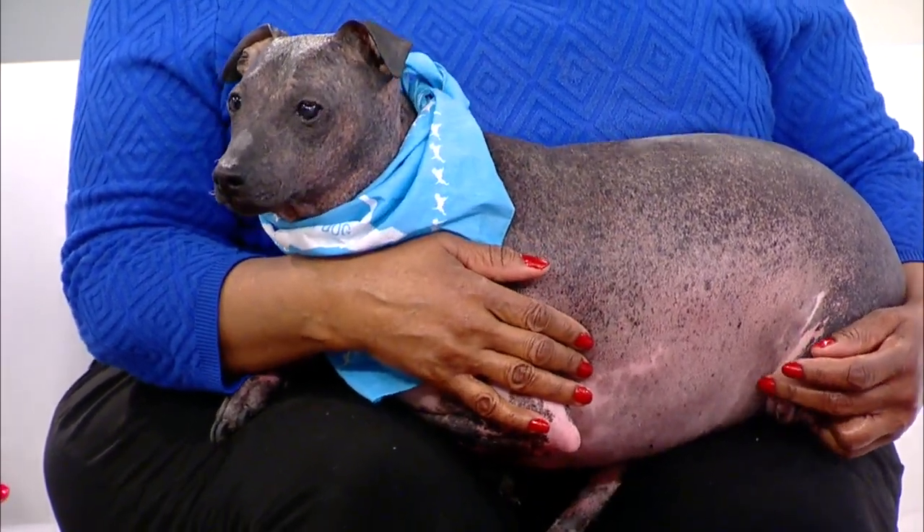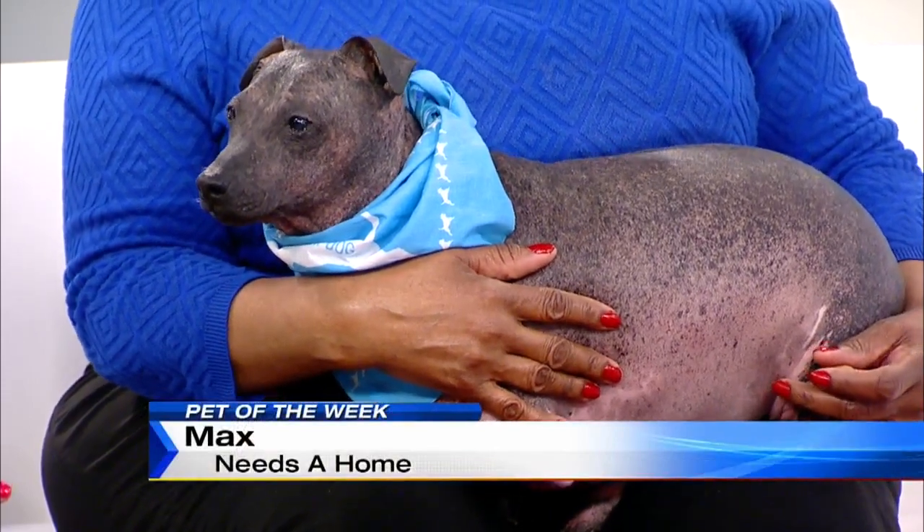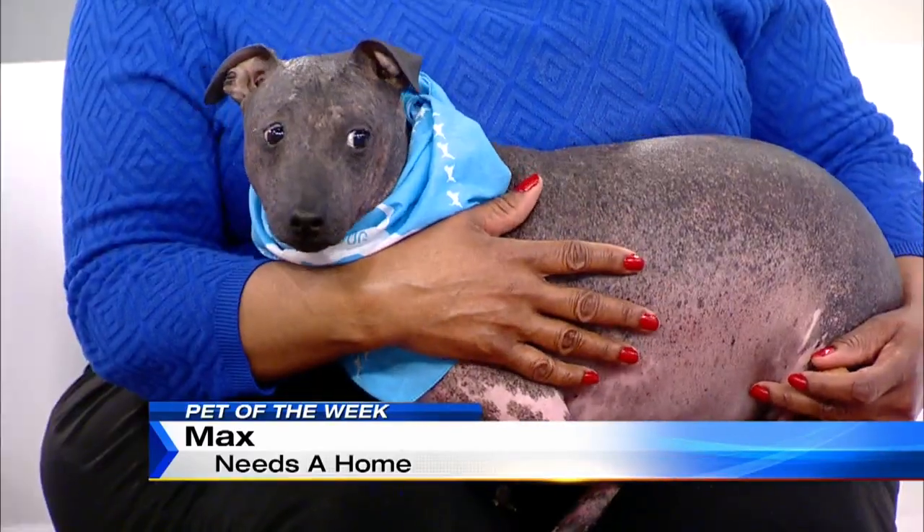They have no hair, they have no eyelashes or anything. So of course that means they're hypoallergenic. Absolutely. I'm not allergic to Max — you're not going to be allergic to Max. And he's full grown; he's about five or six years old.